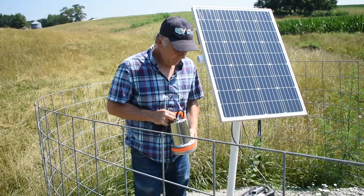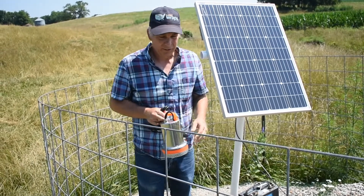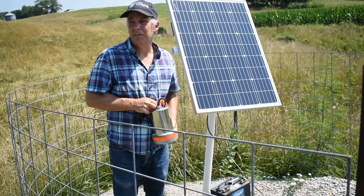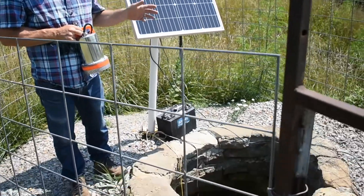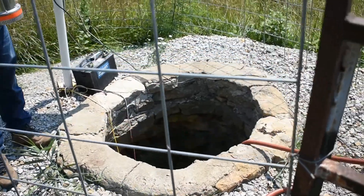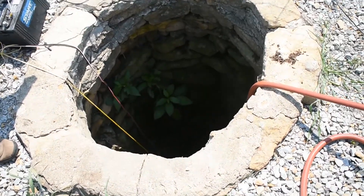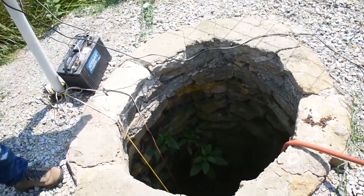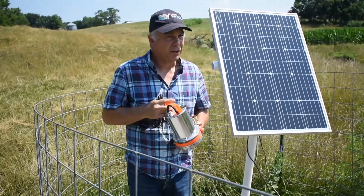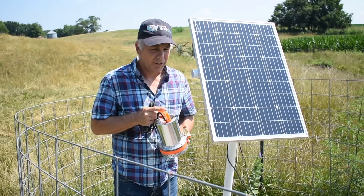Instead of pumping water up to a hill and letting it drain back down to a tank, we decided to make use of this well. The producer also identified another well that we might be working with. It's a hand-dug well and it's not very deep — probably 15 feet or so. We can also talk about pumping out of a stream as we go on in this presentation.